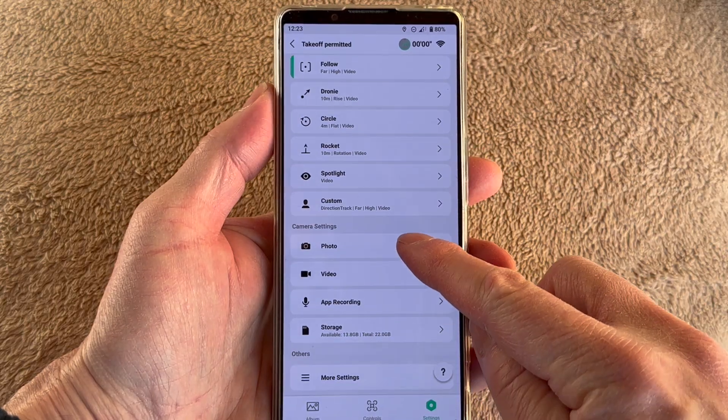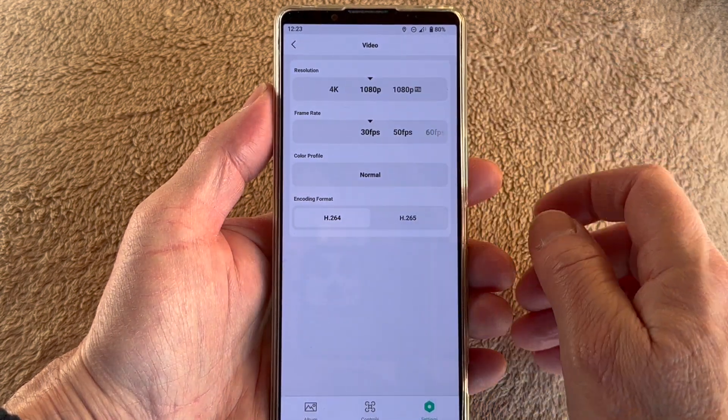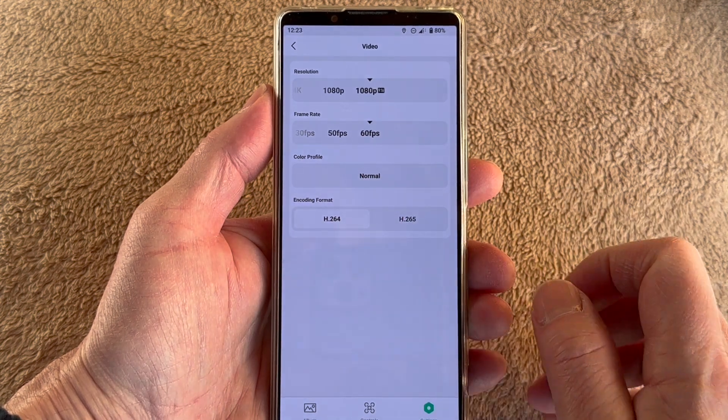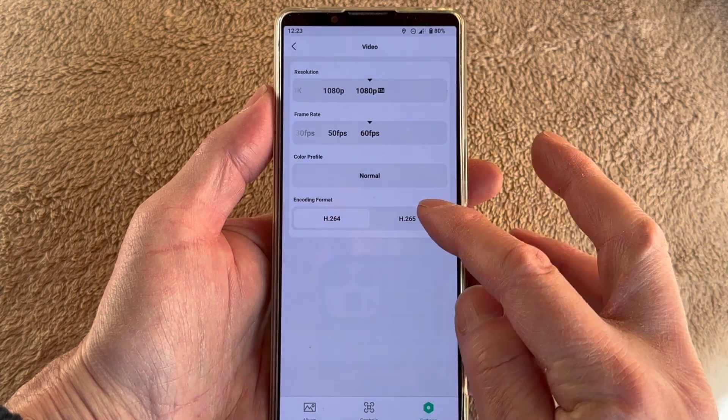A final note about phone control is that you have the opportunity to adjust the capture formats and settings. On its own, the Neo just shoots 4K 30 frames per second in landscape, but in the DJI Fly app you can choose 1080p up to 60 frames per second in either landscape or portrait — though portrait is a digital crop, so you're technically losing a little bit of quality. There's also a colour profile setting, but this doesn't do anything yet, and an option of encoding H.264 or H.265 according to what software you'll be working with your footage in — in my case, iMovie for Mac, which handles both.